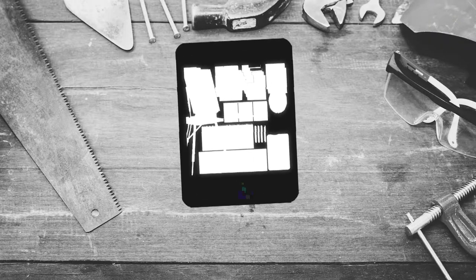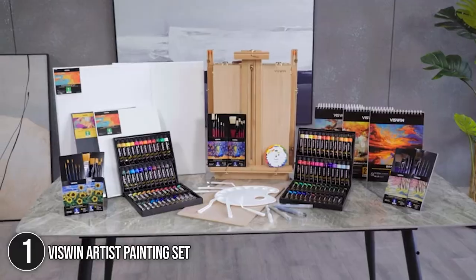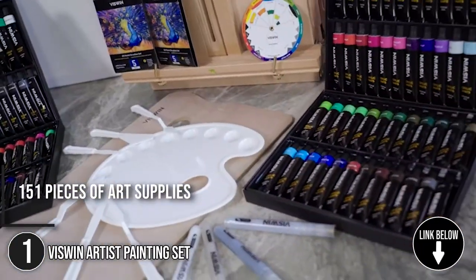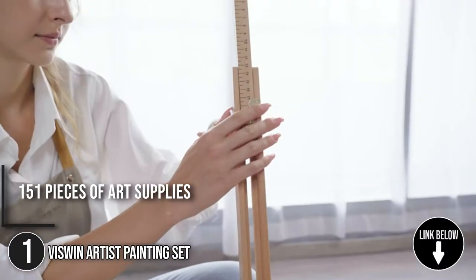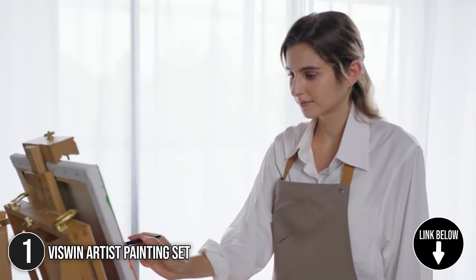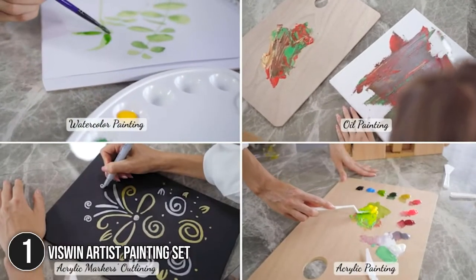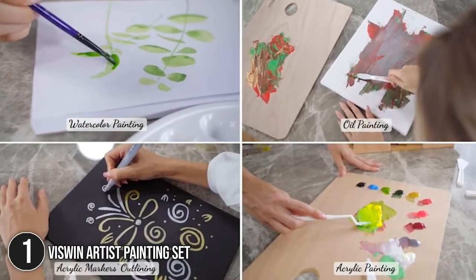The first artist painting set on our list is the Wiswin Artist Painting Set. With ultra-deluxe items, the Wiswin Artist Painting Set has 151 pieces of art supplies to make sure you won't have to go back and forth to the store while making your next masterpiece. The selection has white canvas panels for landscapes and portraits as well as black canvas panels for neon and starry art designs.